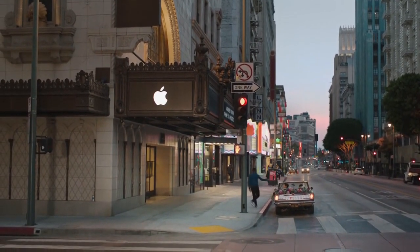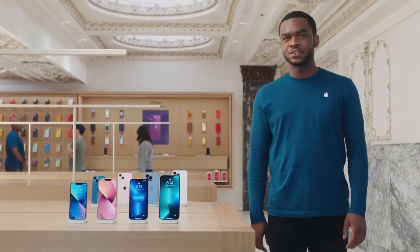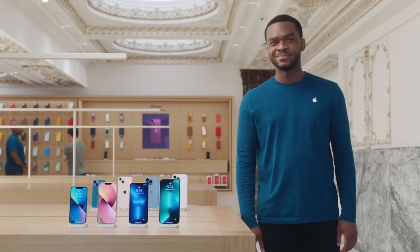That's all the big news about iPhone 13 mini, iPhone 13, iPhone 13 Pro, and iPhone 13 Pro Max. With all the features, sizes, and colors available, there's sure to be an iPhone that's perfect for you. Thanks for watching.